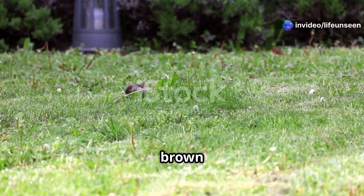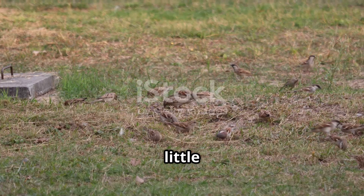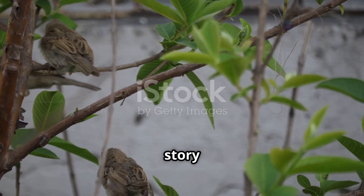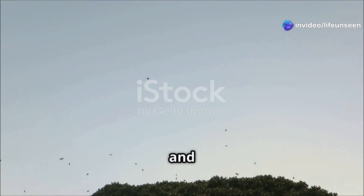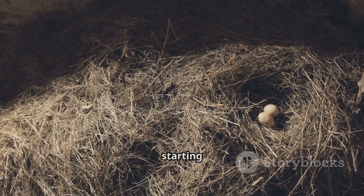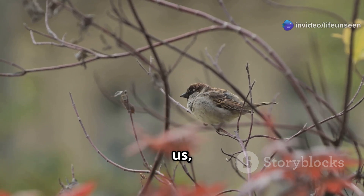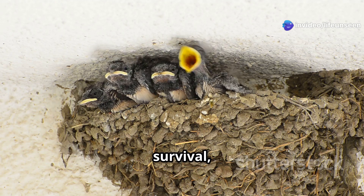Have you ever seen a small brown bird flitting about in your garden? That's probably a sparrow. These little birds are everywhere, from busy city parks to quiet country fields. They might seem common, but their life story is a real adventure — a journey filled with danger, learning, and incredible teamwork. We are going to explore this amazing life cycle starting from the very beginning.